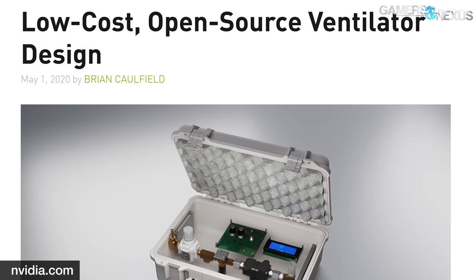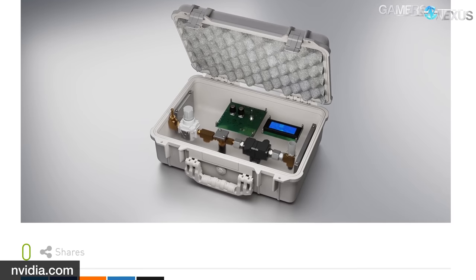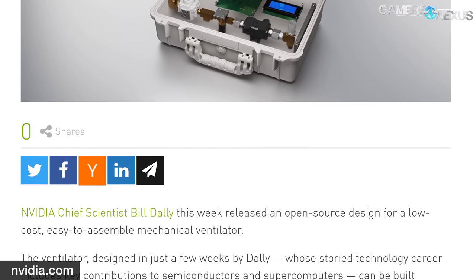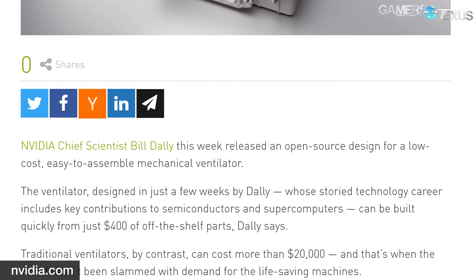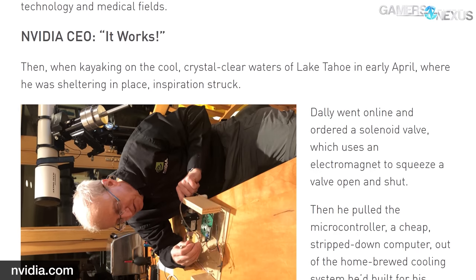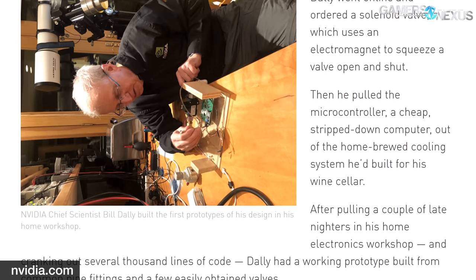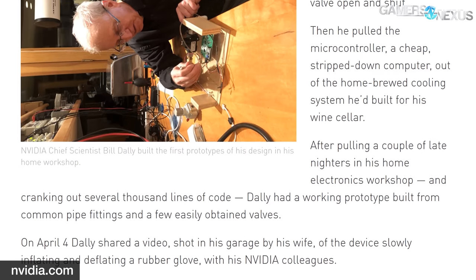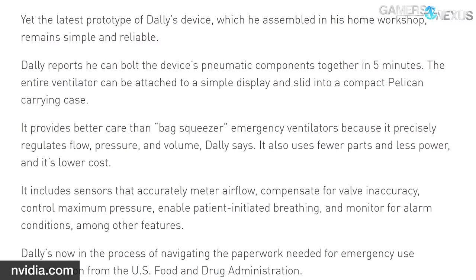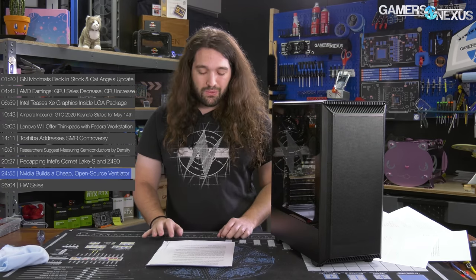NVIDIA is building a cheap, open-source ventilator. NVIDIA's chief scientist Bill Dally has put together a design for a ventilator that is both low in cost and open source, aimed at being easy to assemble and buildable for around $400 — or closer to $100 with open source 3D-printed parts. The design is based around a proportional valve and a microcontroller. Dally's early prototype consisted of a solenoid valve, a microcontroller from a cheap computer, several common pipe fittings, and several thousand lines of code. That early design successfully inflated and deflated a rubber glove. The design has since been successfully tested on a lung simulator, and Dally is seeking emergency use authorization from the FDA to move into manufacturing. He claims the device can be assembled in five minutes and slid into a compact Pelican carrying case.